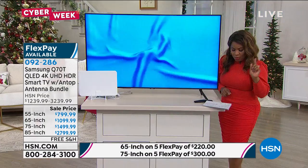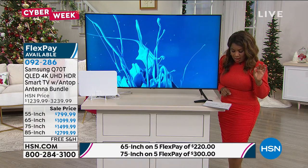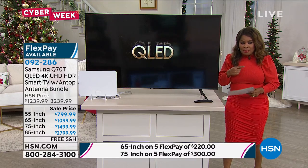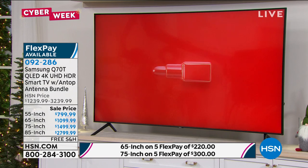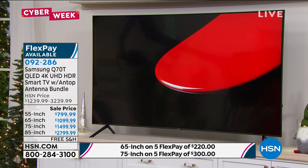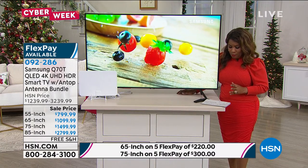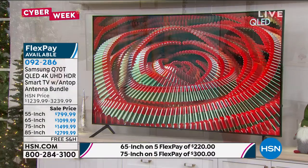The 75-inch is where you get your greatest savings — you're saving over $1,140 off the 75-inch size. And then there's the 85-inch, which is $460 per month. Free shipping and handling on all the televisions — I have no idea what they would cost to ship. I did see the box and it was the biggest box I've ever seen, and that was for the 85-inch. By the way, if you want the 85-inch, there are only 13 remaining.